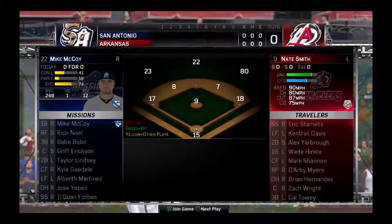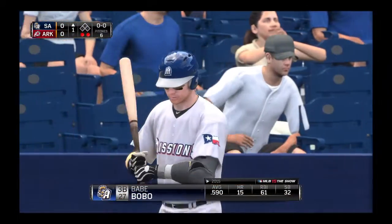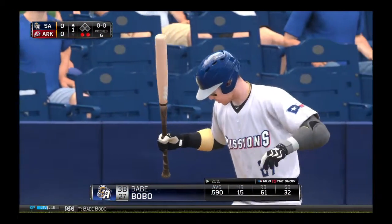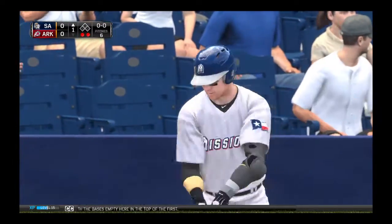And now, let's hear it for you. Babe Bobo will have his first opportunity now as it comes with the bases empty here in the top of the first.